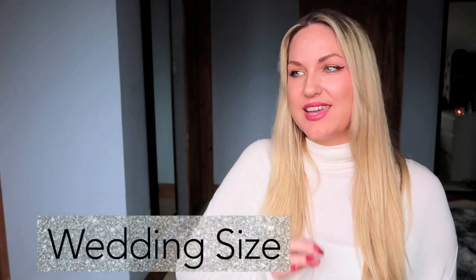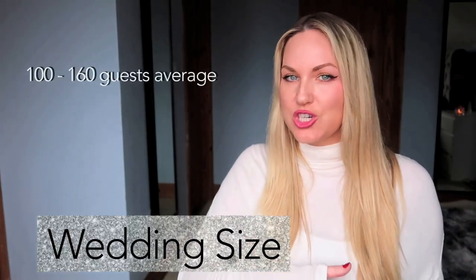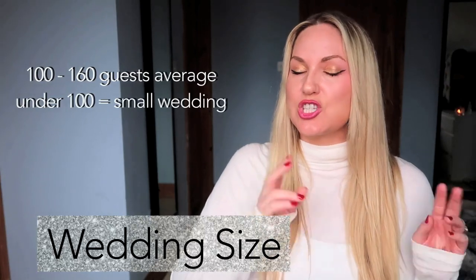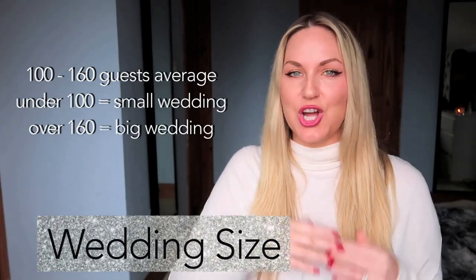Another thing I get asked about is wedding size. The average number of guests at a typical wedding would be anything from 100 to 160. Anything less than 100 would be considered a small wedding, and anything more than 160 would be considered a big wedding. Bridal parties tend to be 2 to 4 bridesmaids and 2 to 4 groomsmen on average.